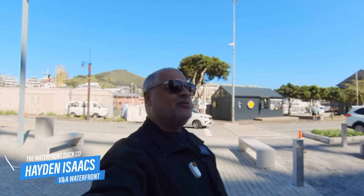Hello YouTube and welcome to another episode. We are out at the Silo District in the Waterfront in Cape Town, checking out an amphibious vehicle that does tours here in the Waterfront. It's run by the Waterfront Duck Company and it's something unique to Cape Town. It just opened a week or two ago. Come with me on another adventure.